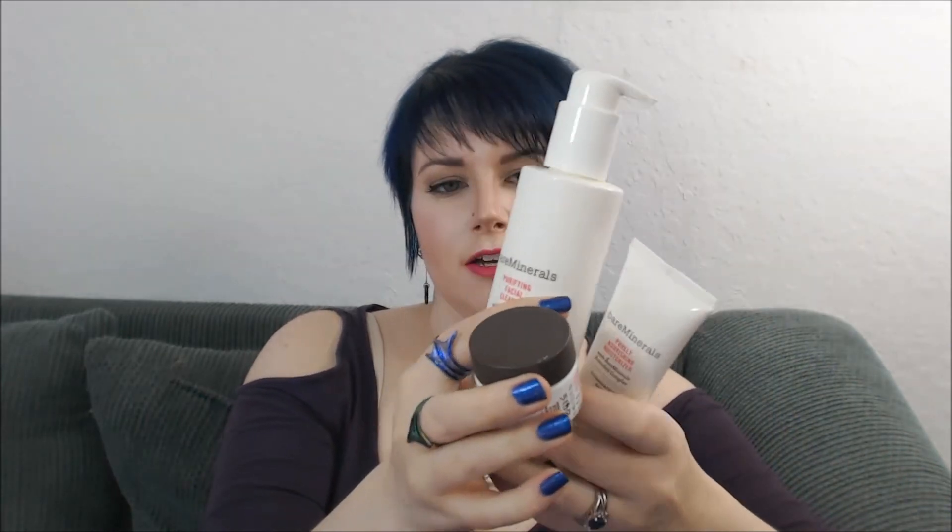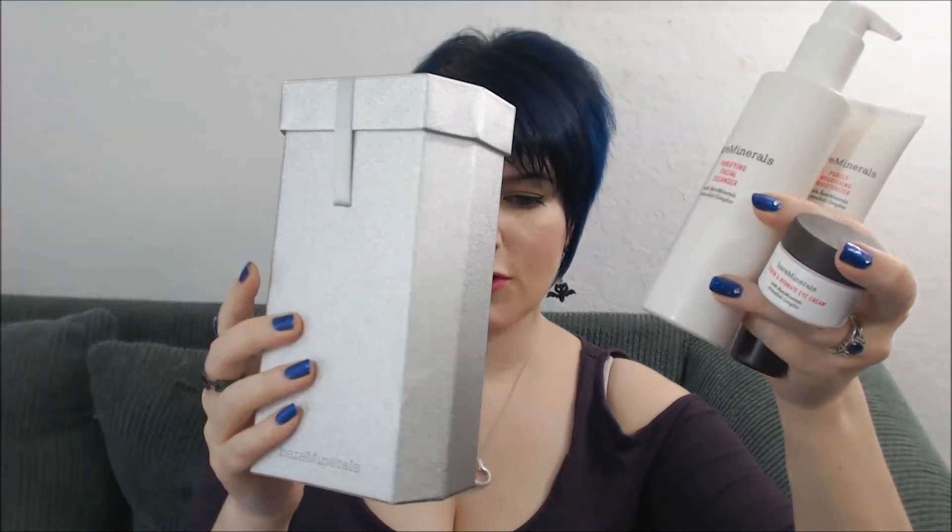This is currently available right now. I really like this set — I think it does a good job with cleansing and moisturizing the skin, especially in the winter months when you start to get drier. It's nice to have something that's going to deeply moisturize your skin without feeling heavy or greasy, and this does not feel heavy or greasy to me — it does a really nice job. Plus, it comes in this cute adorable little box that you can always re-gift if you want.